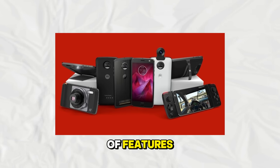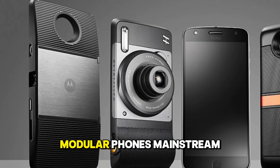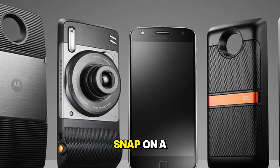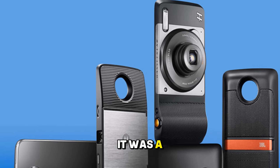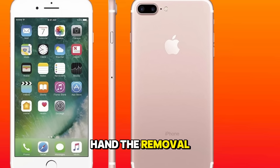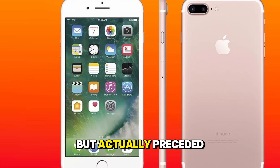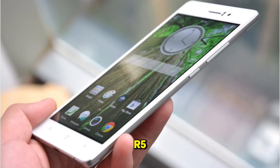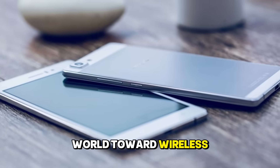Let us not forget the removal of features, which is a trend in itself. The Moto Z series attempted to make modular phones mainstream, where you could snap on a projector or a better camera. While it ultimately failed, it was a brave attempt to change how we upgrade our devices. On the other hand, the removal of the headphone jack — popularized by the iPhone 7 but actually preceded by the Oppo R5 — changed the audio landscape forever, pushing the entire world toward wireless earbuds.